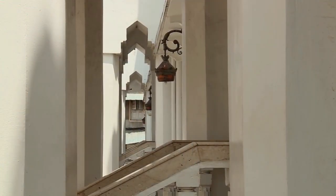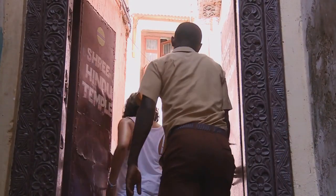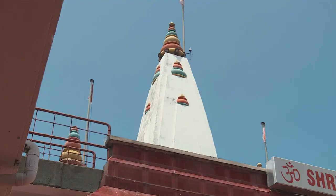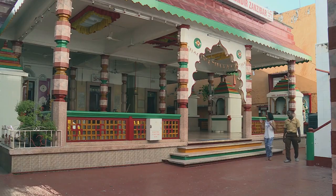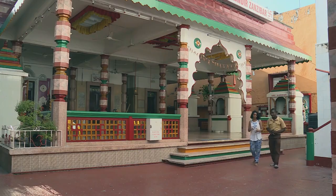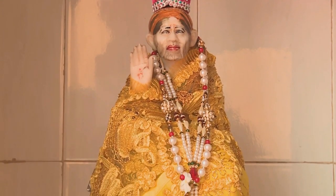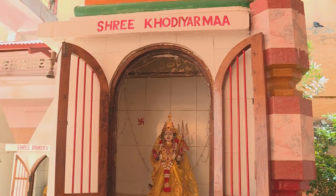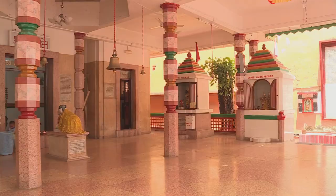During the times of the Sultans, Hindu traders were welcomed to the island, and their descendants can still be found among the small but vibrant community today. This is the biggest Hindu temple in Stone Town. There are about three Hindu temples in Stone Town, and this one is the biggest, used by all the Hindus in the community for their worship. It's absolutely beautiful.